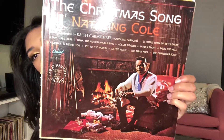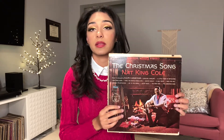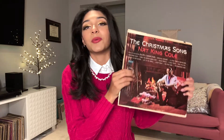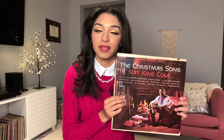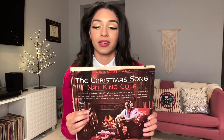I have one more record to show you — last but certainly not least. It's one of the most iconic Christmas albums ever recorded, it has my favorite Christmas song on it, and it just means a lot to me. I'm so happy that we have this. It's an original copy of 'The Christmas Song' by Nat King Cole. It's falling apart a little bit — it's seen better days — but I don't care. Look at this cover, look at him — he knows he was killing it in that sweater. Such a nice cozy, iconic cover. This album came out under Capitol Records.